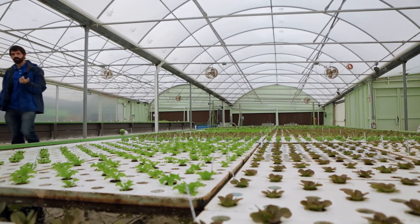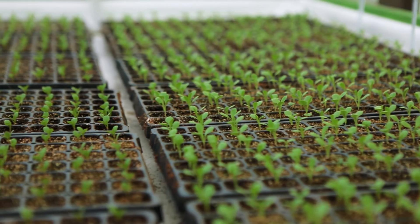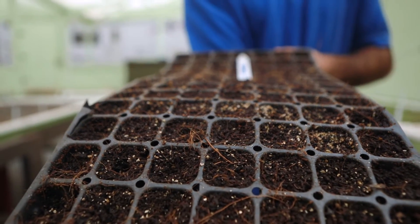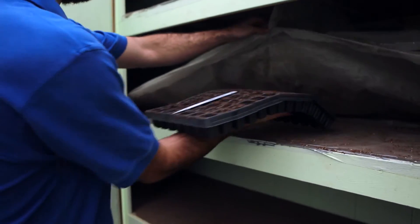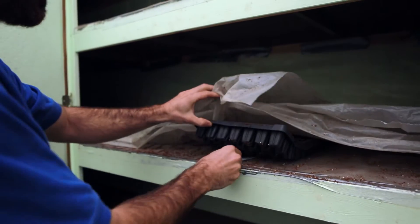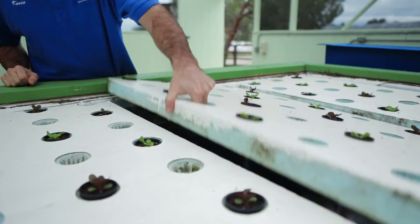We start everything from seed here at Solutions Farms. We try to use organic seed whenever possible and we seed 4,000 plants — each week, 4,000 seeds into a tray filled with coconut coir and worm castings. The coconut coir is what we call a soilless soil; it has no nutritional value for the seeds, it's just a medium we use to sprout them in. Once sprouted, they'll spend 14 to 21 days in our nursery or germination room until they're large enough to be transplanted into our floating rafts.